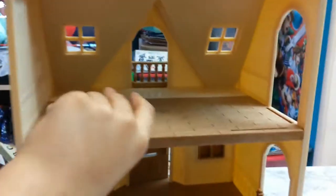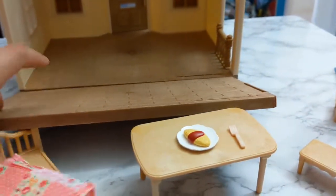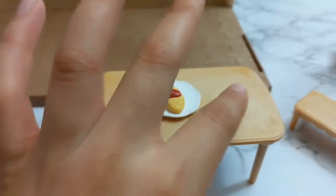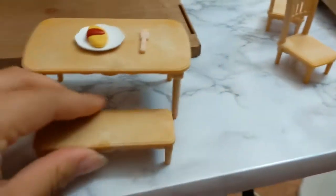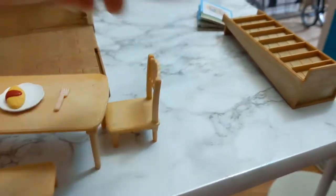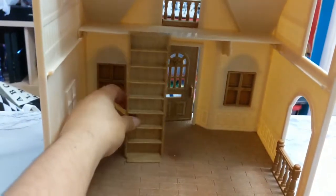You just have to buy the rest of the expansions. It came with this bed that goes up here, and this part actually comes off so you can put it down here and expand the floor just like that. It also comes with a little omelet, a little plate and fork, a little bed, and this bench - the chairs go here. This is the stairs to get to the second roof; it doesn't really clip on, you just place it wherever you want.